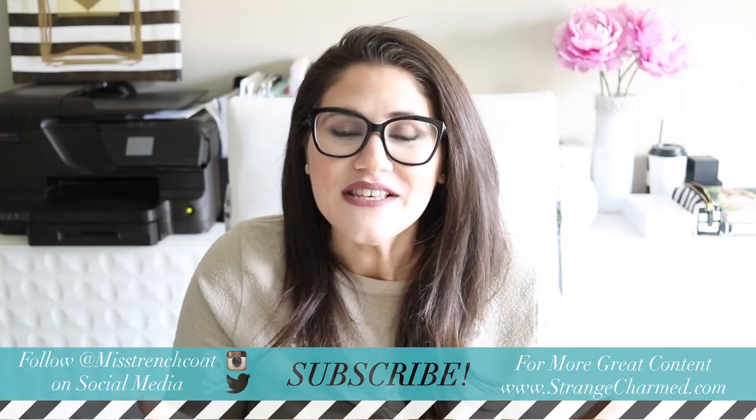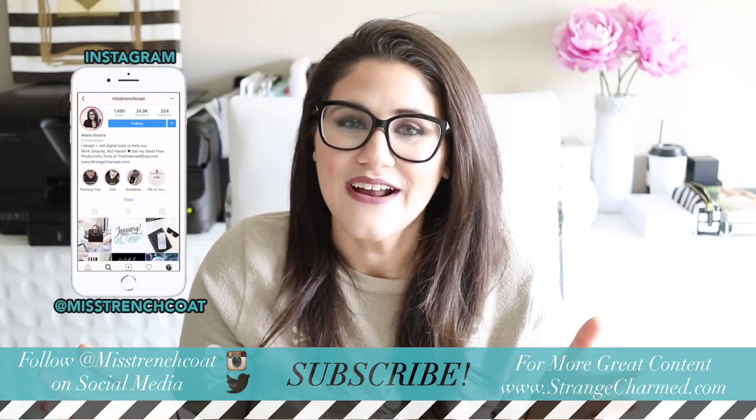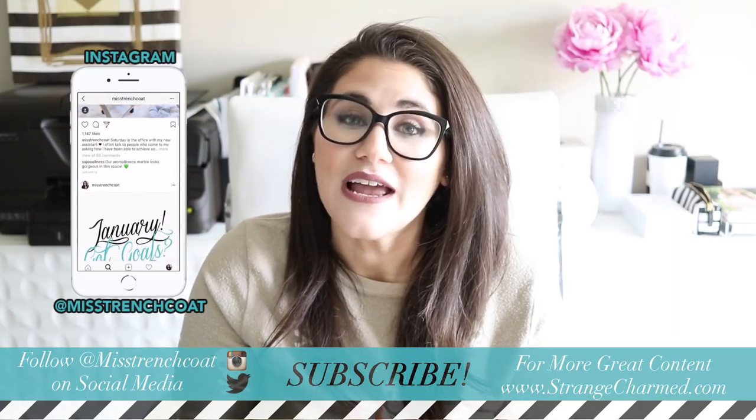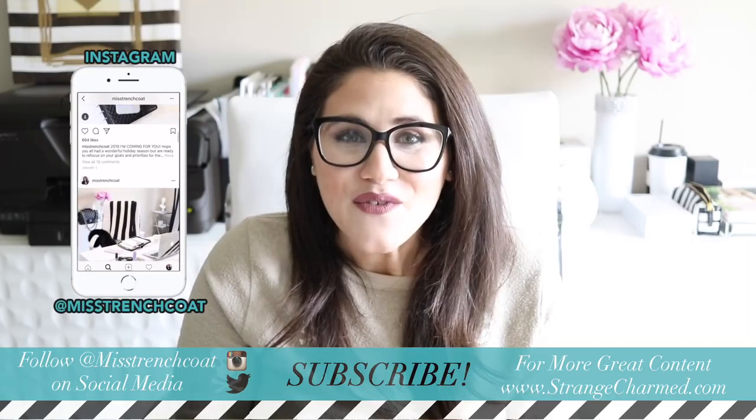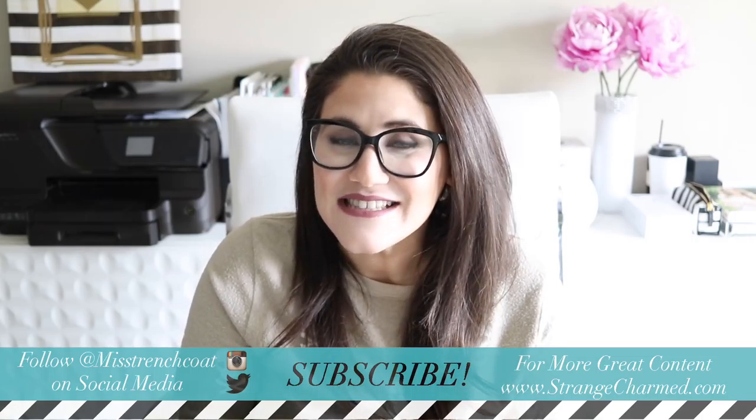Those are the resources I have for you for February. I'm hoping you have a very successful and productive planning session for your month ahead. I'd love to know down in the comments what you're looking forward to for February — a specific goal, a book you're reading, an affirmation or mantra, or an event like Valentine's Day. If you enjoyed this video, please give it a thumbs up and share it on social media. Follow me on Instagram at Ms. Trenchcoat, and if you're not yet subscribed, hit that subscribe button for more awesome videos. Until next time, bye!